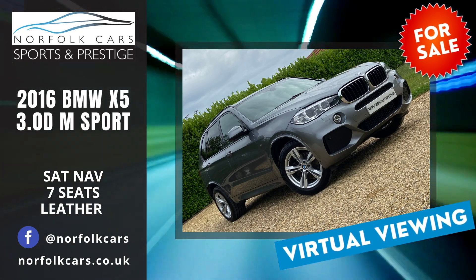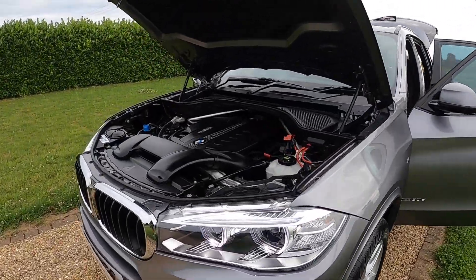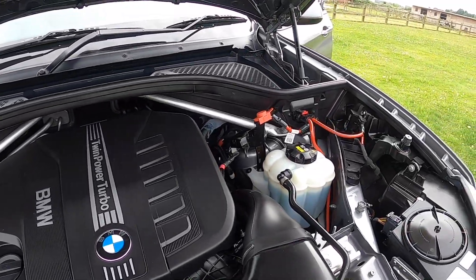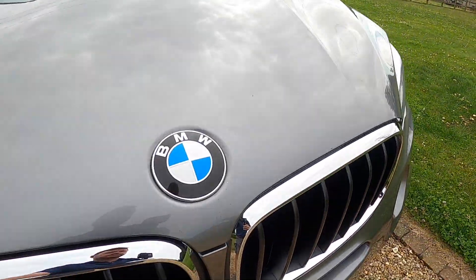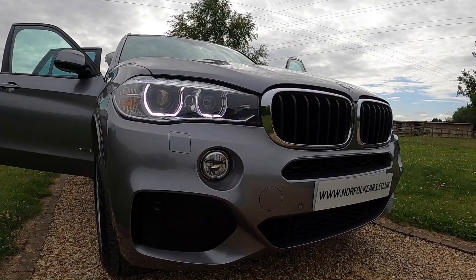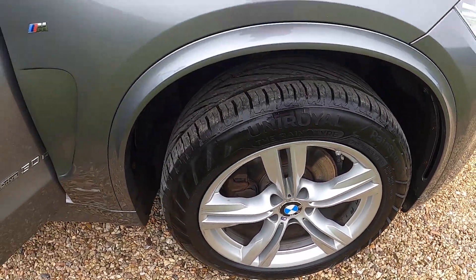Welcome to Norfolk Cars where we've just taken in this 2016 16-plate BMW X5 3-litre diesel M Sport. As you can see in these images, the vehicle is in exceptionally clean condition. It's finished in metallic space grey, comes with Xenon lights, LED daytime running lights, front and rear parking sensors, and the 19-inch light M double-spoke alloy wheels.